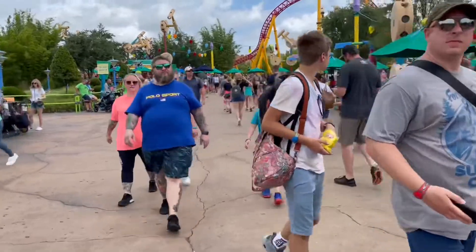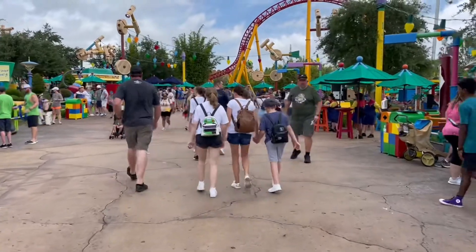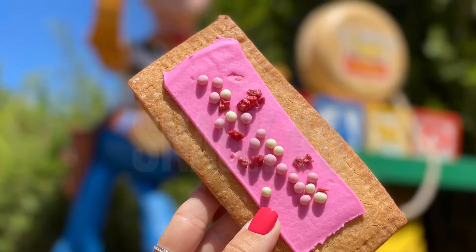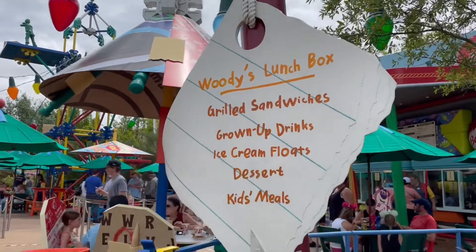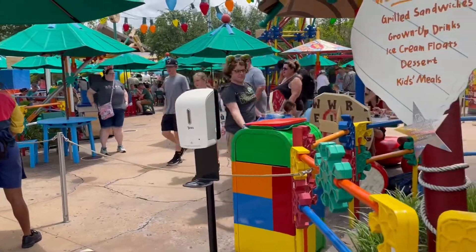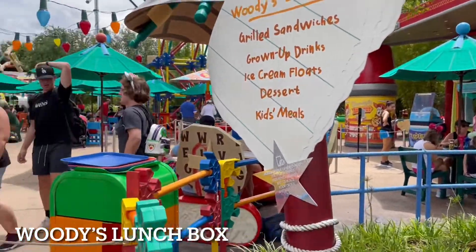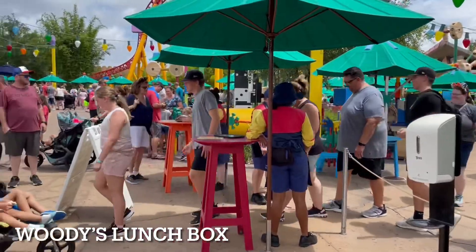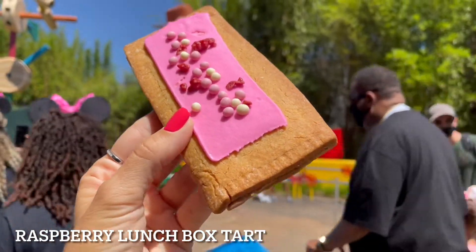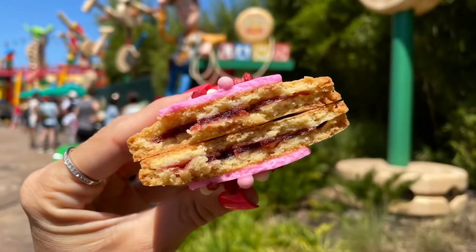We are now at Toy Story Land, where we will find our next snack. We are getting the Raspberry Lunchbox Tart! You can get this tart at Woody's Lunchbox for $4.29. There are three different kinds of lunchbox tarts — raspberry, blueberry, and hazelnut — but at this time, raspberry is the only one available. This sweet and buttery pastry is coated in strawberry fondant and crispy pearls, filled with raspberry jam. It is so delicious, and it's perfect to share with someone else.